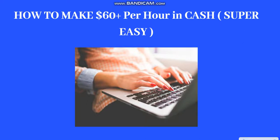Hello guys, thanks for clicking on this video. In today's video I will be showing you how to make $60 per hour in cash — super easy.